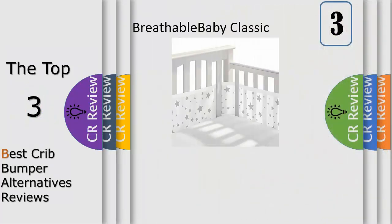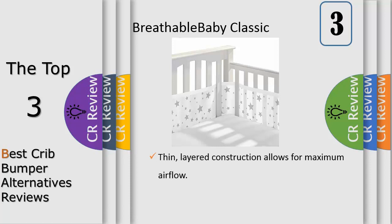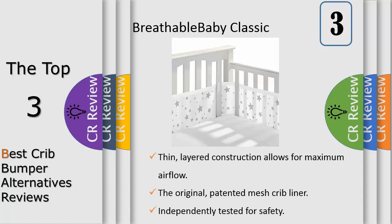Our breathable mesh crib liner is the first and the best. Unlike padded crib bumpers, our liner keeps your little one's limbs safely inside the crib without the risk of restricted air flow. It is made of lightweight, breath-through mesh and has been endorsed by doctors. Our liners come in solids, prints and patterns, and fit a variety of crib styles and sizes. Suggested age for babies up to 12 months of age.